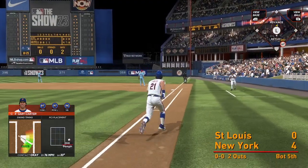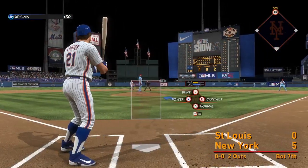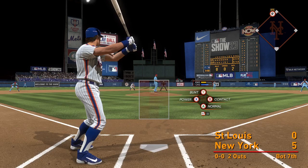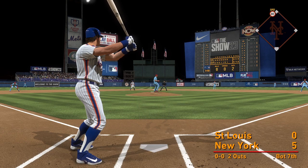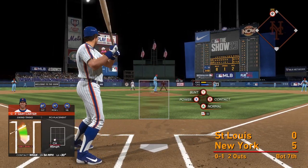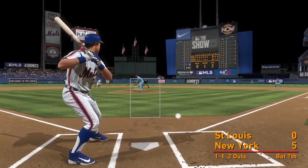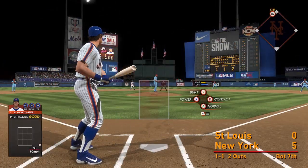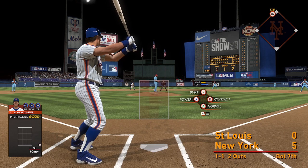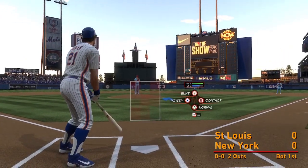High fly ball to right field, Newbar moves under it and he makes the catch. Then a pitch and a foul ball — that misses the zone and it's one and one.